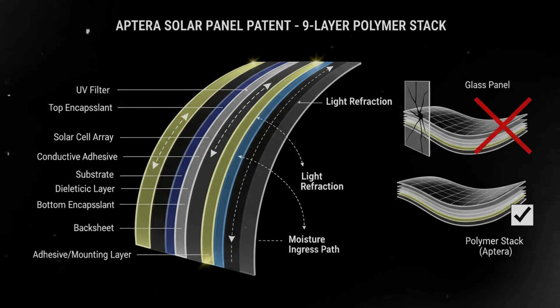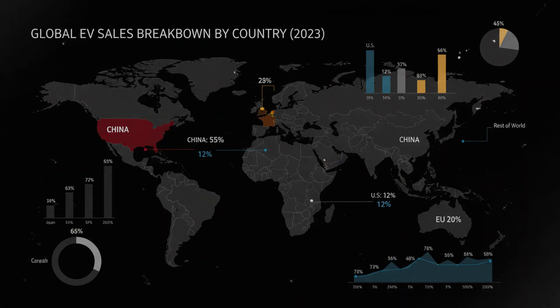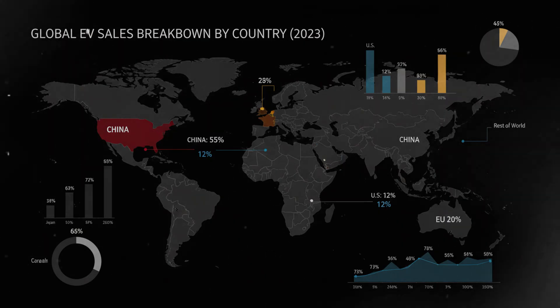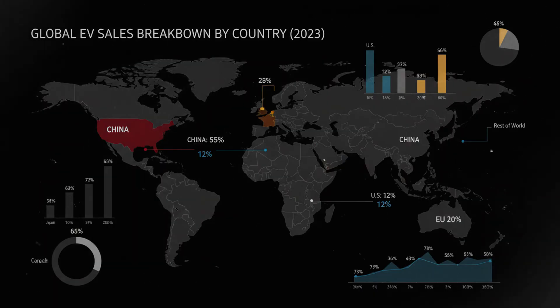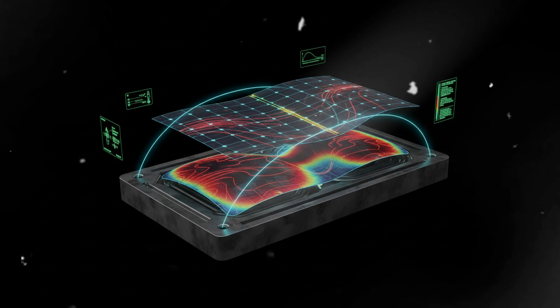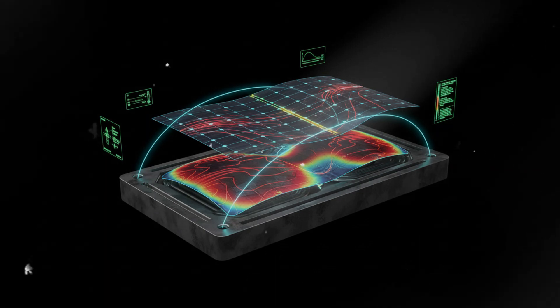Great Britain, China, and Mexico. There is no such thing as a universal global patent. Each country or region has its own system, its own process, and its own decision-making standards. That means a patent can be approved in one country and rejected in another, and both outcomes can exist simultaneously. So this U.S. rejection isn't the whole story.